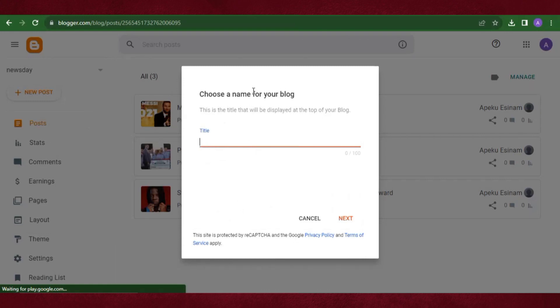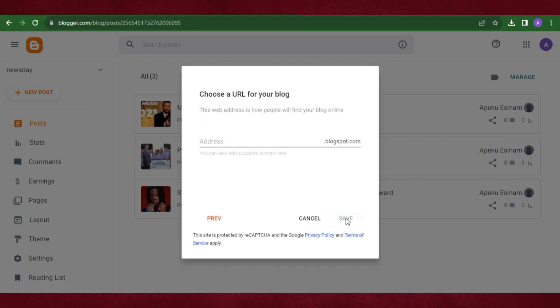If it's your first time using Blogger, this is the first interface you'll see. Enter the title of your blog — I'm going to call it 'Gent Multimedia' for example. Click Next, then enter any address you like. If the address isn't available it will tell you to change it. 'Gent Multimedia' is available, so this will be your domain: gentmultimedia.blogspot.com.